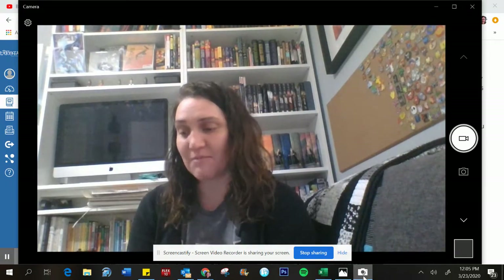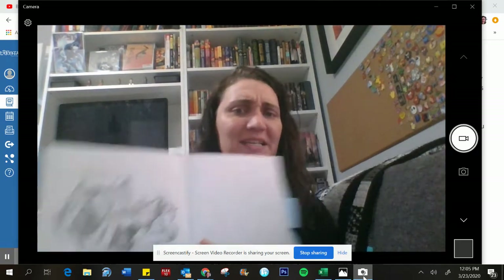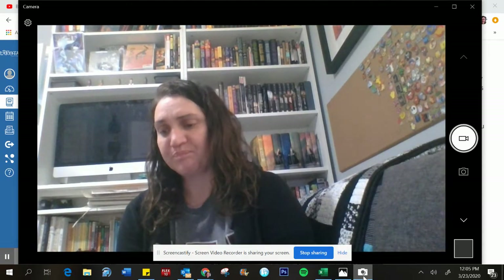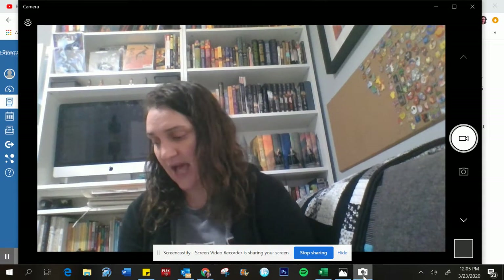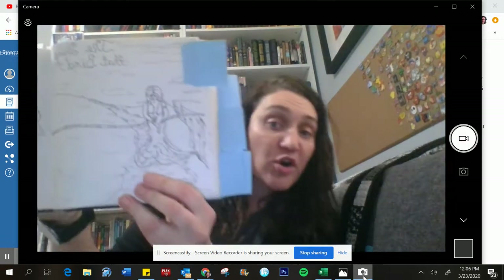Other times it might be something where I'm just drawing from real life. I crumple up a piece of paper and see what does that piece of paper look like. Sometimes I'm doing things more realistically, sometimes I'm doing things that are a little bit more cartoony.